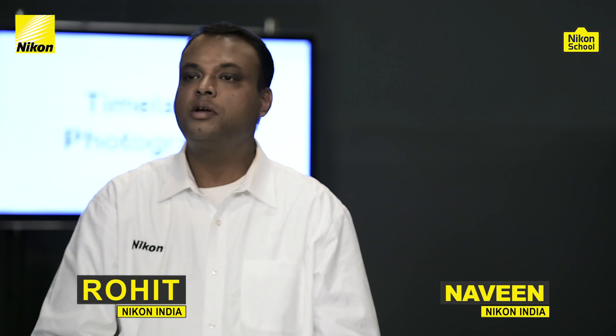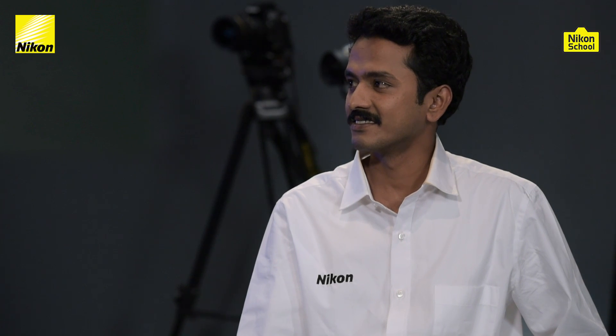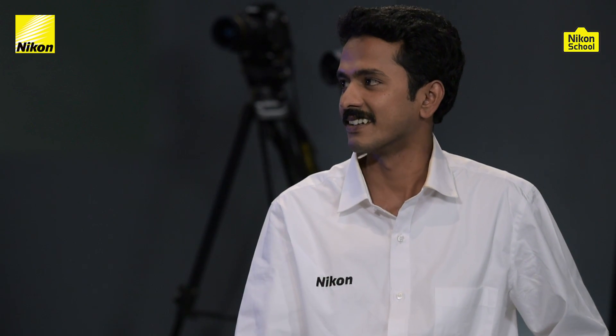Hi everyone! Welcome to this episode on time-lapse photography. I'm Naveen and I have my colleague Rohit with me from the Nikon India technical team. Talking about time-lapse photography is always interesting — it's quite an excitement that we get.